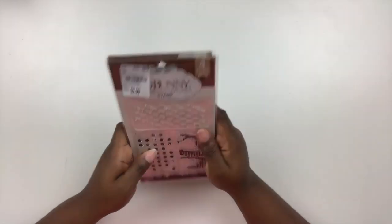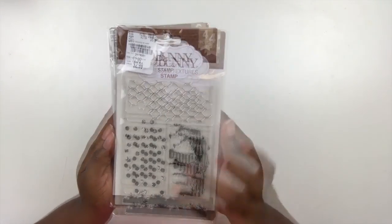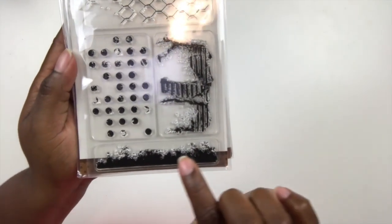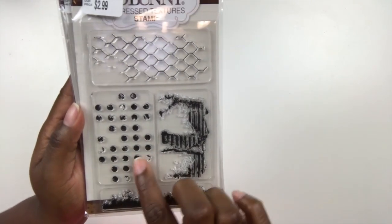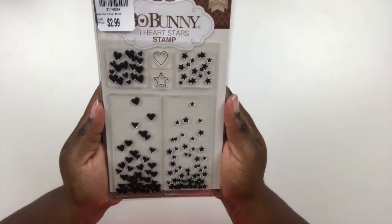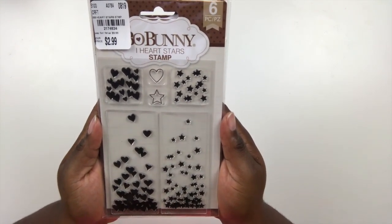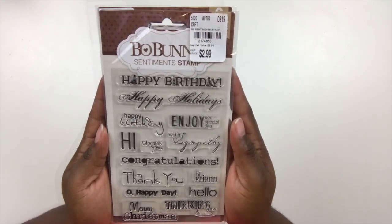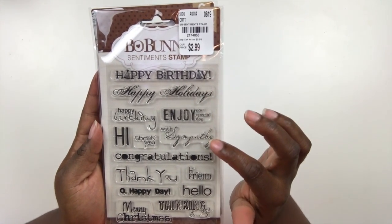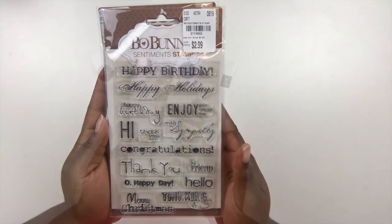I did pick up some stamps — my Tuesday Morning has a lot of stamps. This one's called Distressed Textures, and I love it because it takes a lot of the work out of creating a distressed background. It has four stamps with different texture elements. I also picked up an I Heart Stars stamp, which I thought would be perfect for cards for the holiday season. Then I have a sentiment stamp set, because you can't go wrong with sentiment stamps — especially if you're a card maker. I like to have them in different designs.